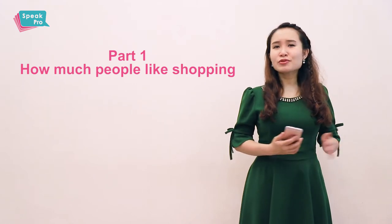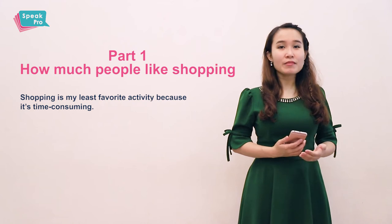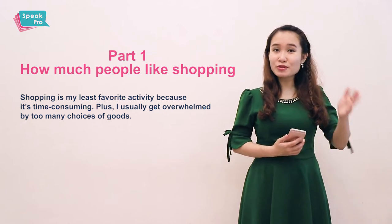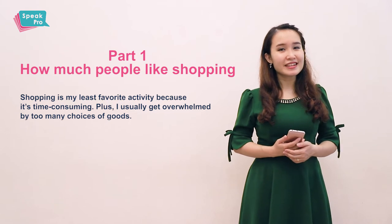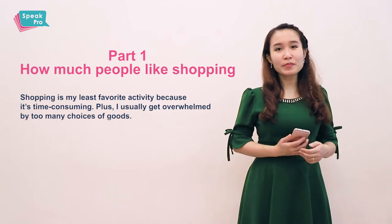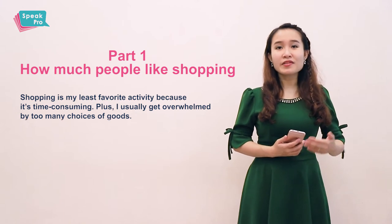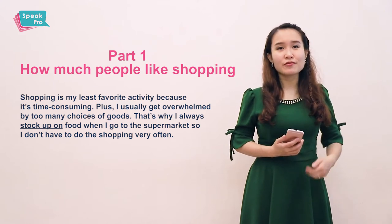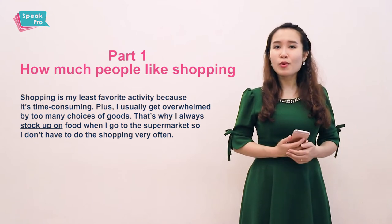Assuming that you don't really like shopping, you can say it's your least favorite activity, maybe because it's time-consuming. Or maybe it's because you usually get overwhelmed when you go shopping because there are so many choices — you go to one store looking for one particular thing, but there are so many brand names and designs, so you feel confused. To prove that you're not really keen on shopping, you can say you try not to go shopping. Whenever you do the shopping, you usually buy a lot of things at a time so you don't have to go shopping very often. When you want to say you buy a lot of things at a time, you can say you 'stock up' on that thing. For instance, I usually stock up on groceries — vegetables, for example — when I go to the supermarket, so I only have to go once a week or maybe once every two weeks.